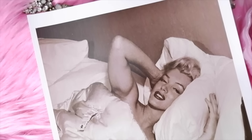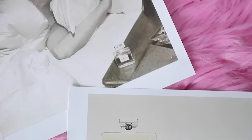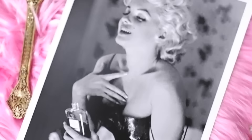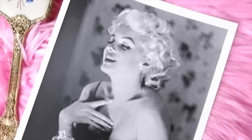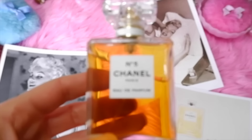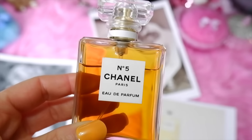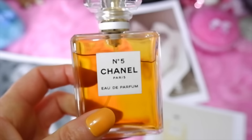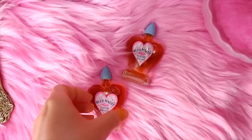Next on the list is Chanel No. 5, the first perfume launched by Coco Chanel in 1921. The scent formula was compounded by Russian chemist and perfumer Ernst Beaux. The top notes are bergamot, lemon, and neroli; heart notes are jasmine, May rose, ylang ylang, iris, and lily of the valley; base notes are sandalwood, cedarwood, oak moss, vetiver, amber, patchouli, musk, and vanilla. It's such a classic perfume — I recommend it for everyone looking for one iconic fragrance to have on their vanity.